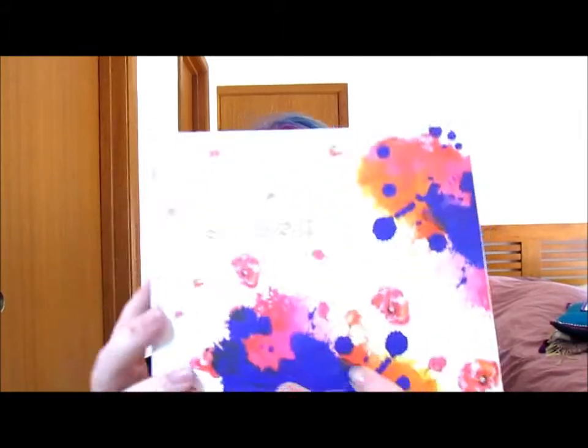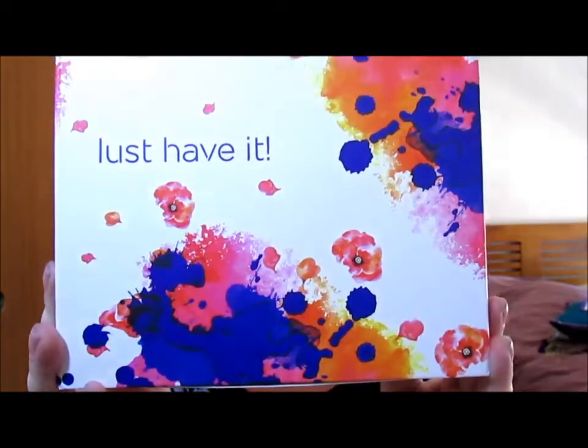Hi guys, I finally have my last Habit Box — the December one. It arrived a couple of days ago. I haven't got around to doing this because I've been having a really bad few days with the sunburn and everything — absolutely agonizing.